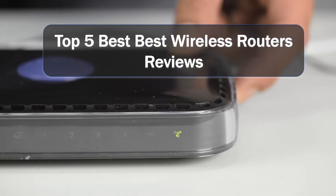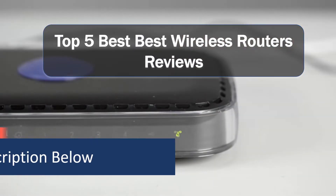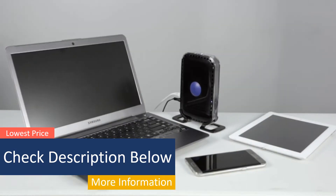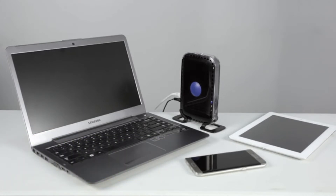We made this list in no particular order, so if you're interested in what many wireless routers will work best for you, stay tuned. As always, all the links about the products mentioned in this video will be in the description below, so if you want to find the best prices and more information, be sure to check it out. Now let's get to the video.